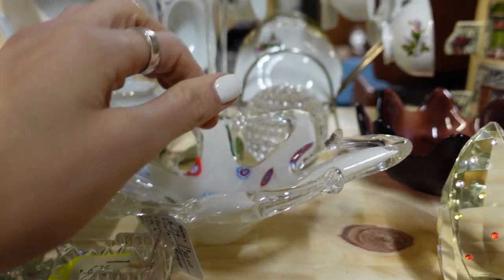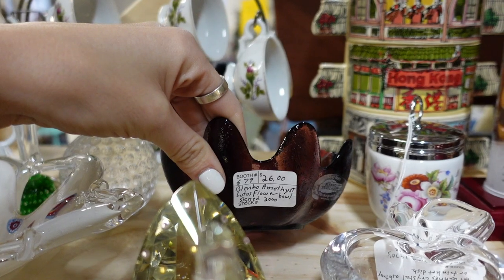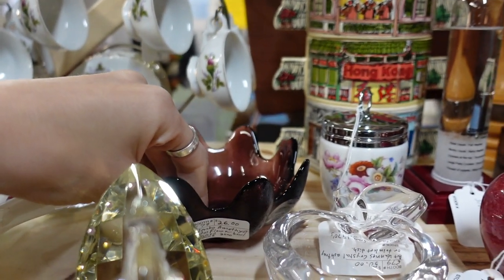This piece right here is crystal clear — it's fake Murano. Then you've got your Blanco there.